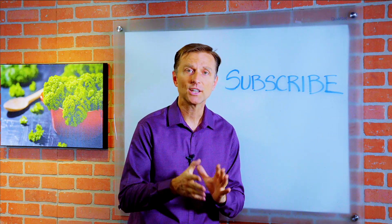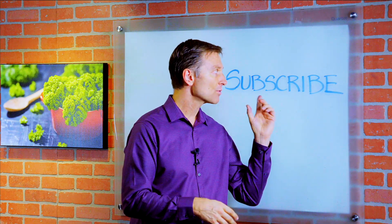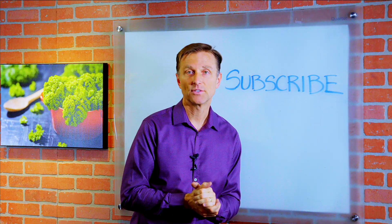Thanks for watching. If you want more knowledge on how to create a healthy body, subscribe now and get daily notifications.